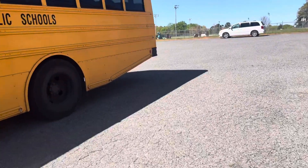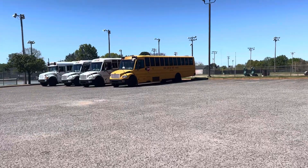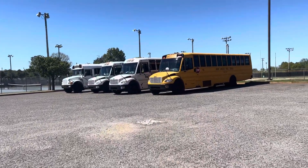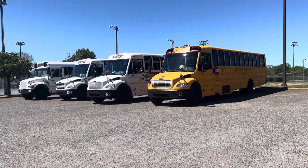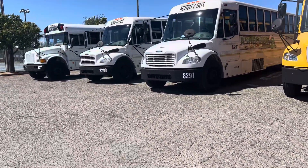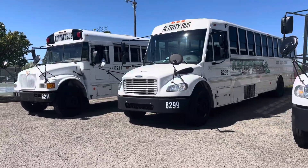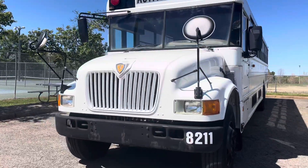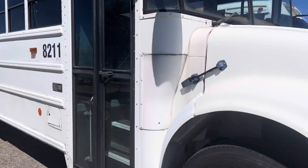Anyways, we got some activity buses and another regular school bus, so I'll show you. 123, a 2010 Thomas C2. 291, a 2016 Thomas C2. 299, a 2018 Thomas C2. And last but certainly not least here, 8211, a 2004 ICCE 200. Looks like they repainted this bus as well.